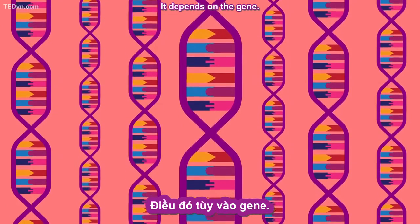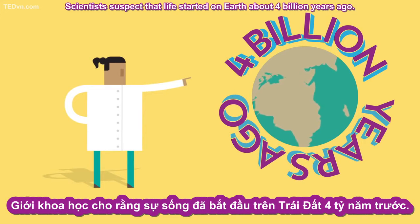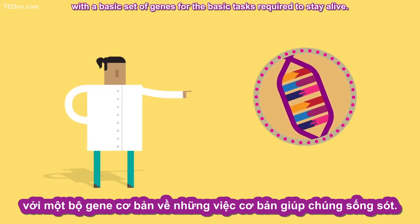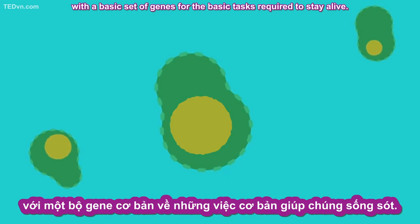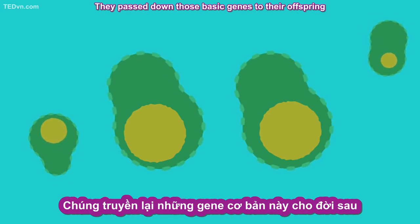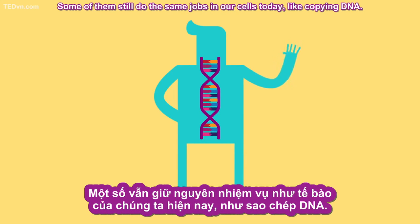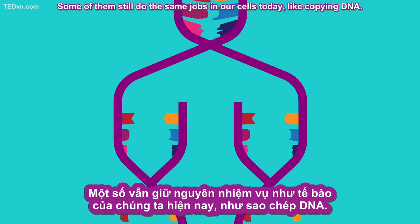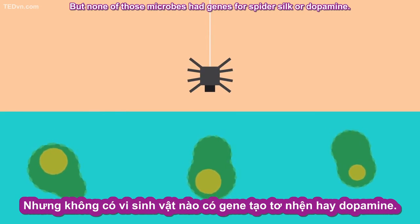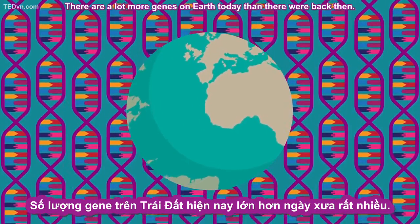It depends on the gene. Scientists suspect that life started on Earth about four billion years ago. The early life forms were primitive microbes with a basic set of genes for the basic tasks required to stay alive. They passed down those basic genes to their offspring through billions of generations. Some of them still do the same jobs in our cells today, like copying DNA. But none of those microbes had genes for spider silk or dopamine. There are a lot more genes on Earth today than there were back then.